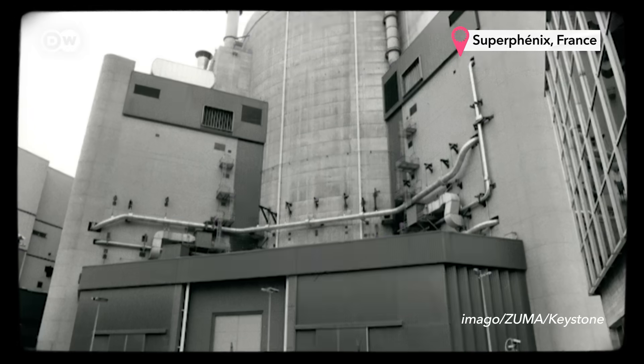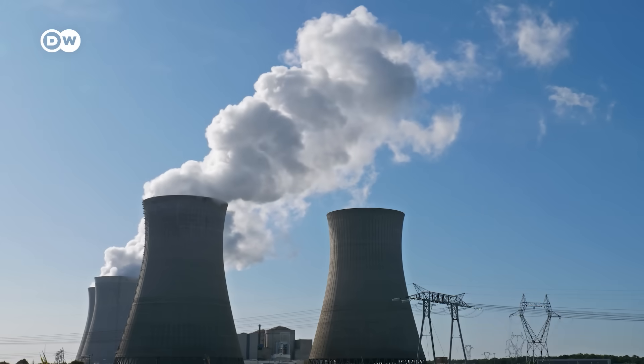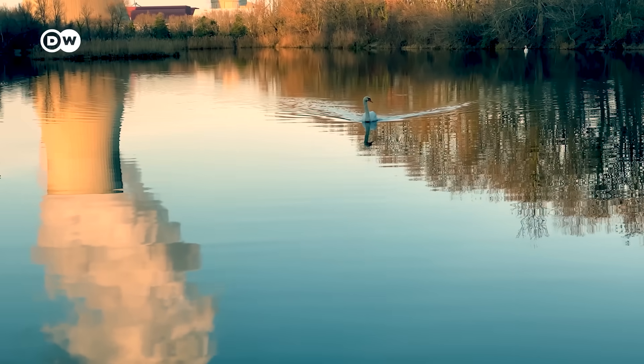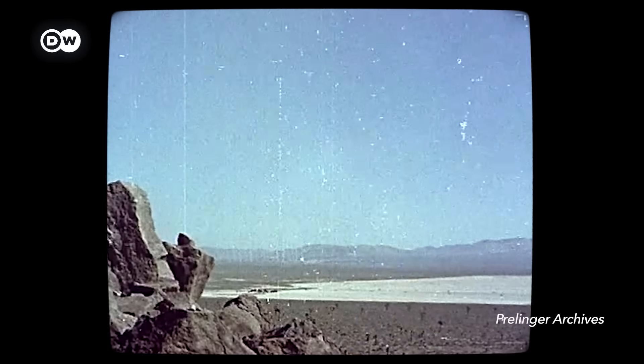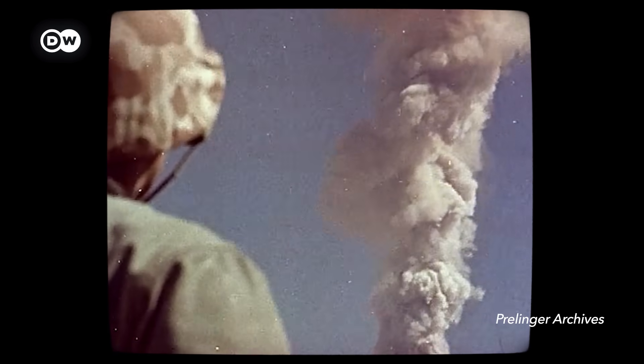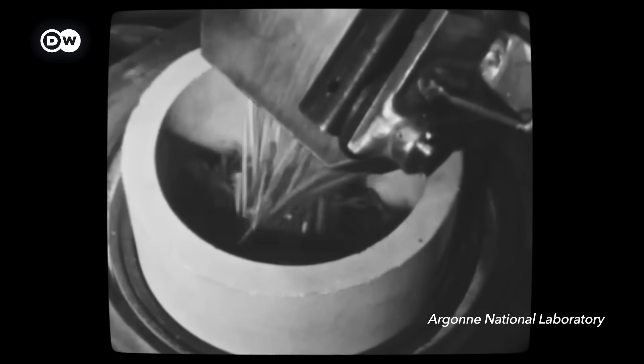Quite a few reactors of this type were built, but almost all of them have since shut down or were never started up, like the one in Germany, while hundreds of other slow reactors are up and running all over the world. There are a couple of things that really dampened the prospects for breeder reactors. Paul Wilson is a nuclear engineer who builds computer models to better understand developments in nuclear power. One was a growing concern in the late 1970s about the proliferation of nuclear weapons, because a bomb can be made with plutonium — the very stuff you'd pull out of a breeder reactor. There were fears this could fall into the wrong hands, and that played a huge factor in stopping many programs around the world.